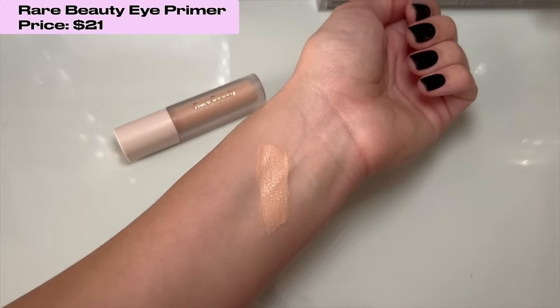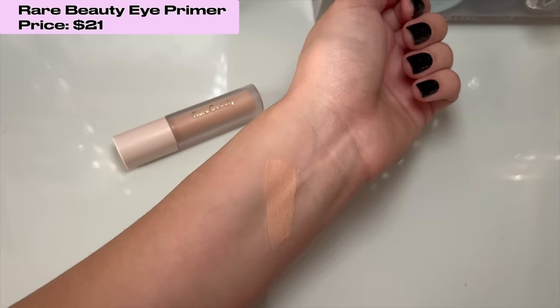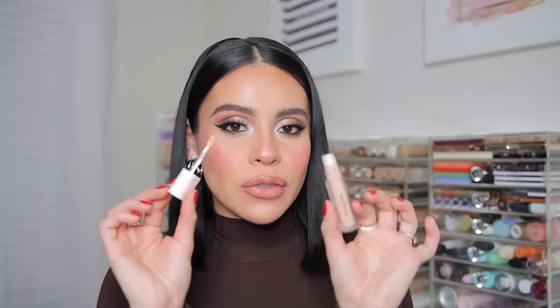I always have to shout out an eye primer because I'm an eye primer girly and I feel like a lot of people don't use one — most people just use concealer. I love the Rare Beauty eyeshadow primer. It makes your shadows pop and lasts all day. I love the finish — when it dries down it's a soft matte. I just repurchased it; I've been using the same tube for over a year. It lasts a long time, doesn't dry out my lids, and is the perfect prep before eyeshadow.